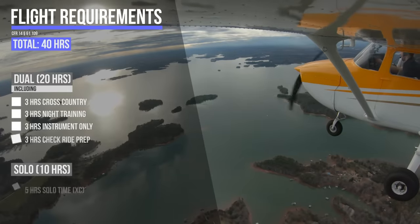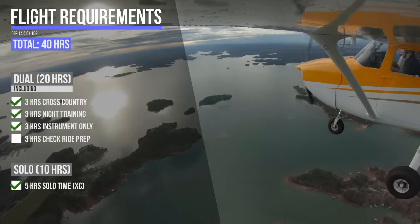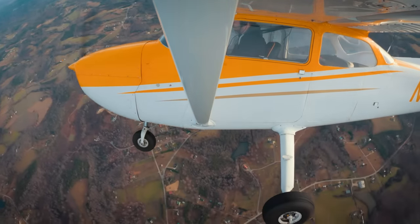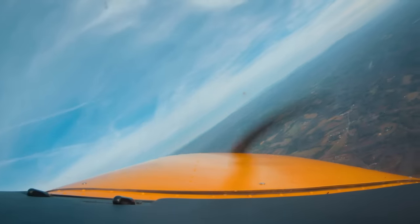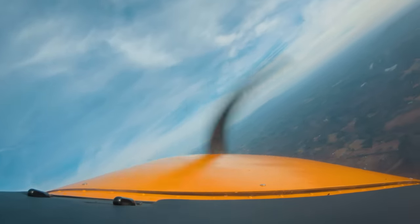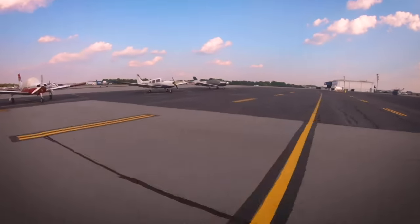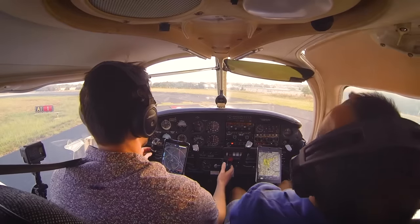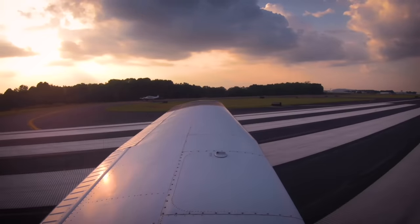From here, the only real thing left to do was to prepare for my checkride. That meant doing the maneuvers in the ACS over and over again until it was hard to get it wrong. Once I was comfortable with all the maneuvers, I had everything I needed for my checkride. The DPE was pretty booked, so it wasn't scheduled for about another month. I kept flying as often as I could to keep my skills sharp and remain proficient.